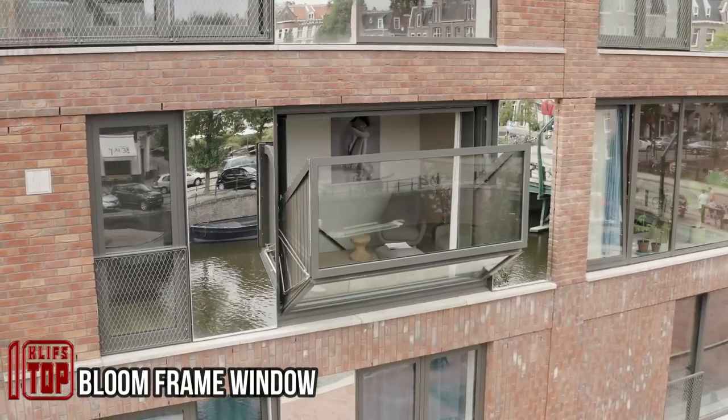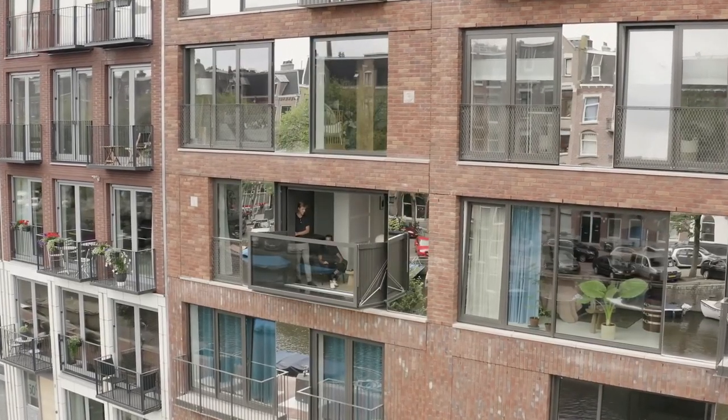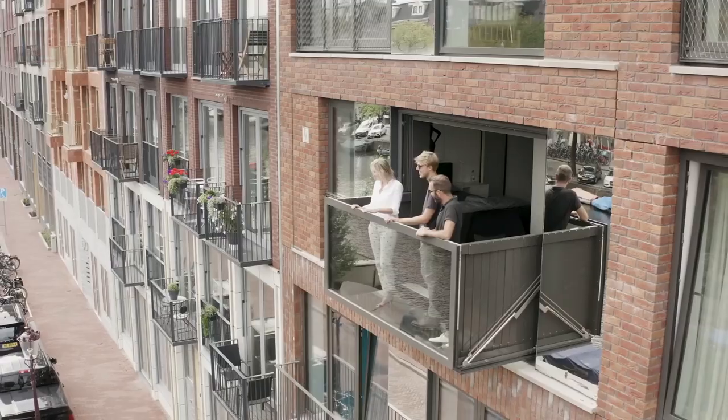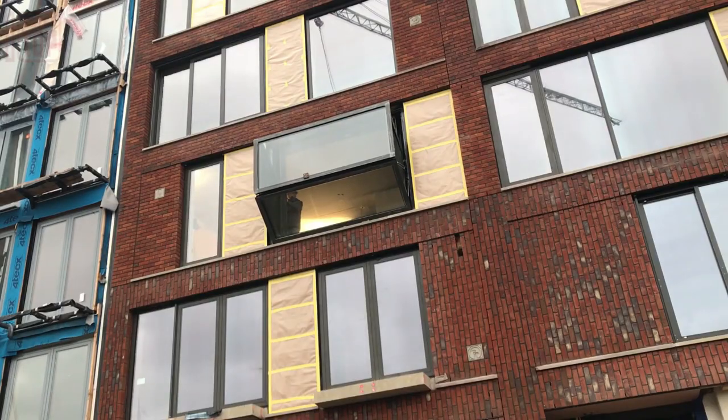The Bloom Frame transformable window brings the luxury of a beautiful European balcony to those who may not be fortunate enough to have one. In cramped spaces, particularly in apartments like those often found in New York, having a place to enjoy fresh air and have tea becomes a necessity.